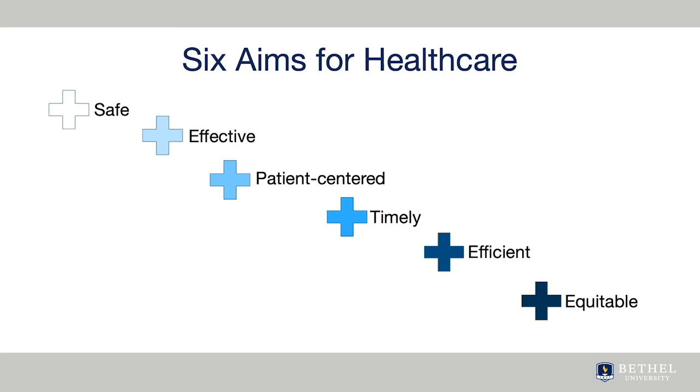The initial reports from the Institute of Medicine in the 1990s, called the Crossing the Quality Chasm Series, proposed six aims for healthcare that have formed the underlying basis of every federal policy since that time. They proposed that healthcare should be safe, preventing injury or adverse outcomes, and effective, ensuring evidence-based interventions.